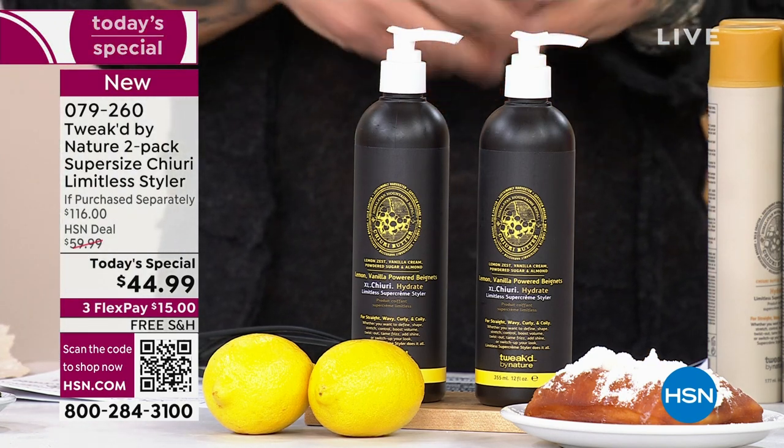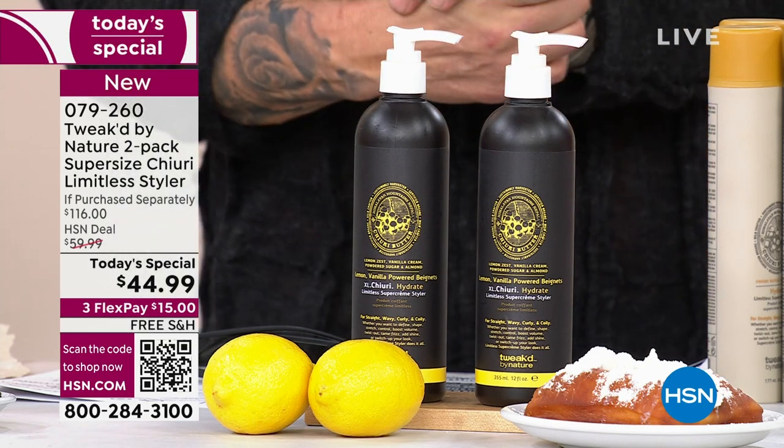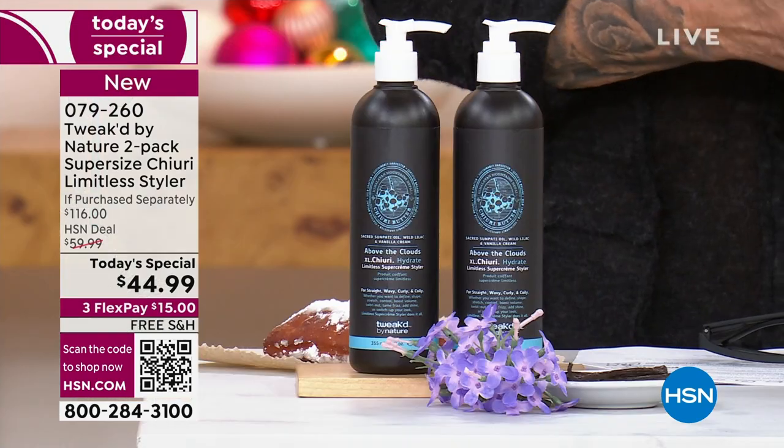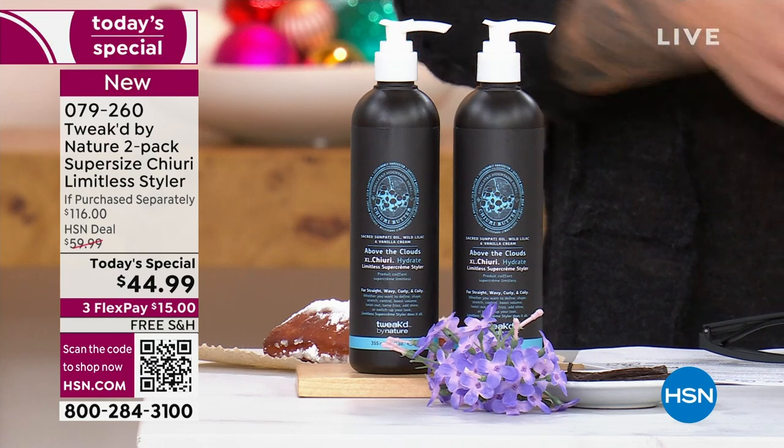I made this in a small batch, and since that day we cannot keep up. We've been working on this for two years — a lot of work in the process. And Above the Clouds — we know and love that one, but it's the first time we've ever brought the Cherry Butter in the Above the Clouds scent.